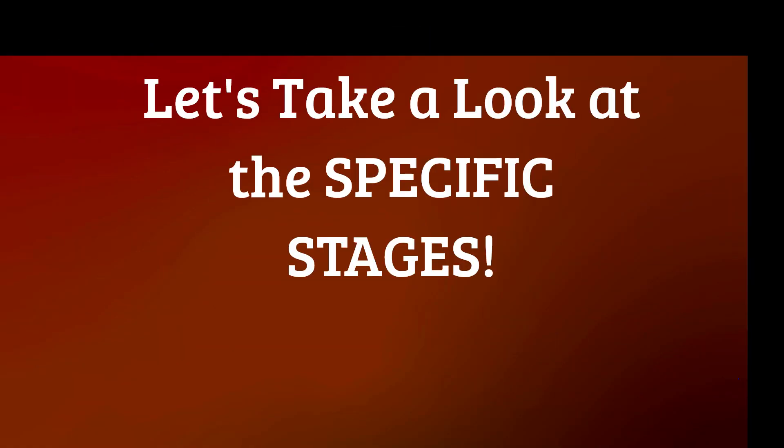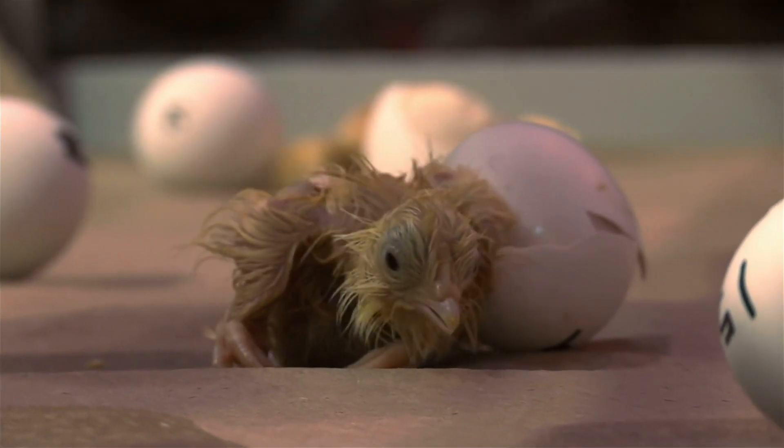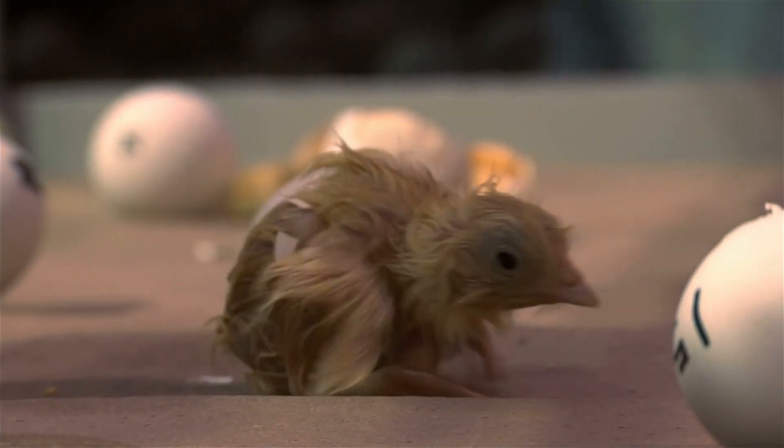Here's a more specific breakdown of susceptibility by age. At 0 to 2 weeks old, newly hatched chicks have some degree of natural immunity passed on from the hen through the egg yolk. However, this immunity is temporary and decreases as the chicks grow older. This initial period provides a window for chicks to develop their own immune defenses.